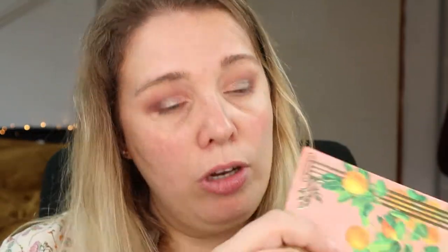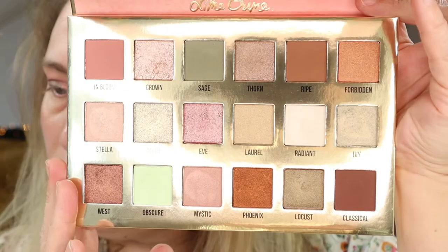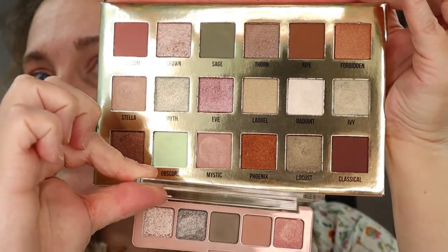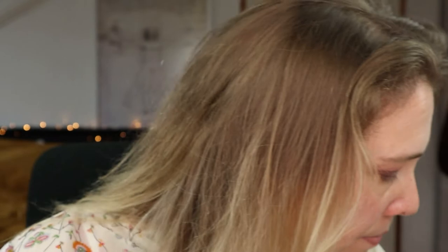If you were looking for a larger version of the mini retro palette and didn't like it, try the Venus Excel 2 by Lime Crime — look at that color story! It's practically a larger version of the Natasha Denona mini. It's nice quality and worth checking out if that's the vibe you're going for.